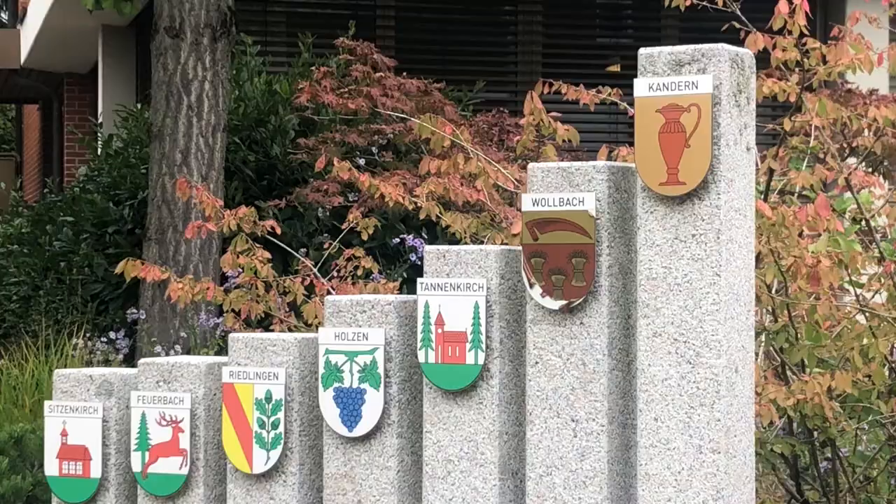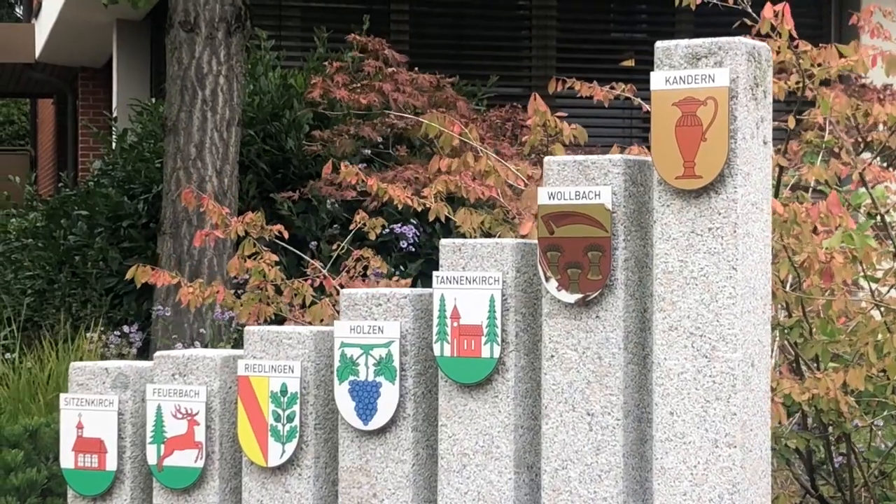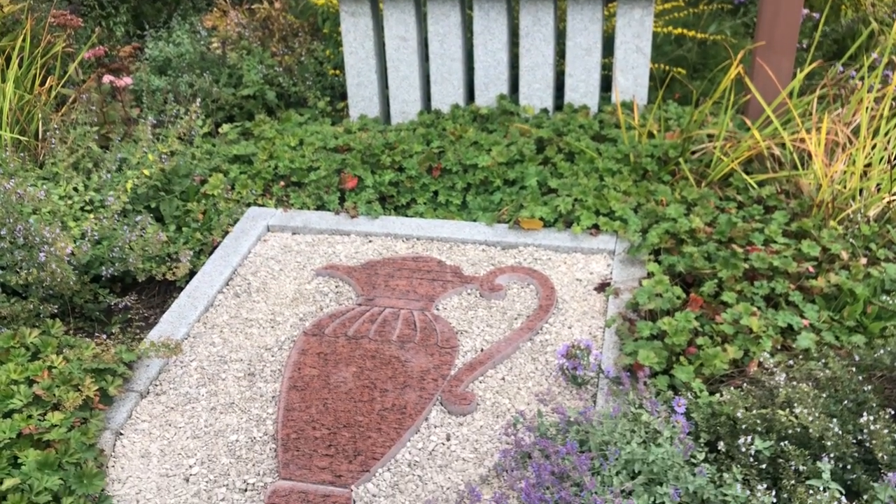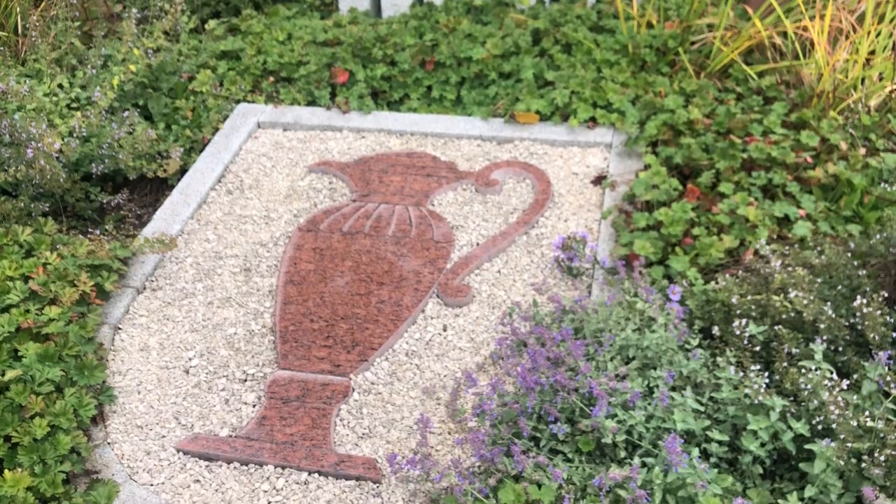Fun fact — you can see that each little village has its own unique symbol. For Kondern, our symbol is a ceramic water jug. We have a ceramic water jug as our symbol: one because of all the rivers that flow throughout the village, and two because the soil here is great for making ceramics.